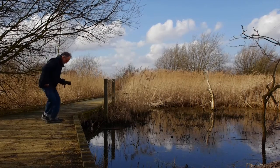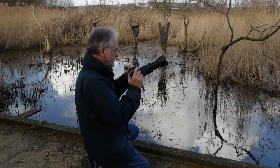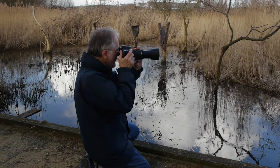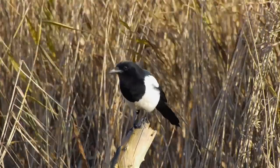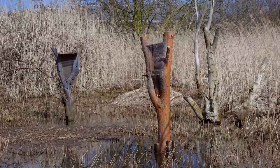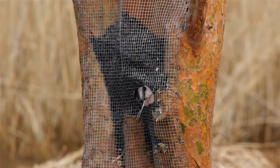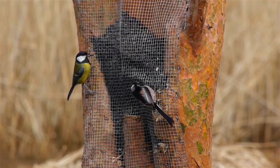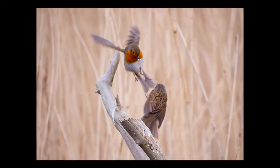This area is a good place to practice your bird photography. There are bird feeders here and tree stumps to perch on. But these birds move quickly and it's very difficult to get a good picture.